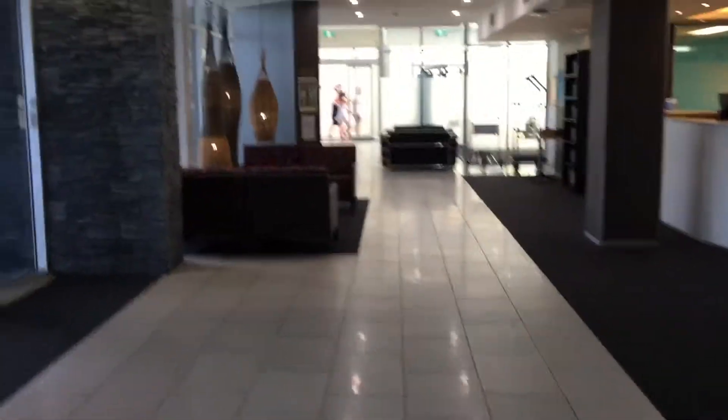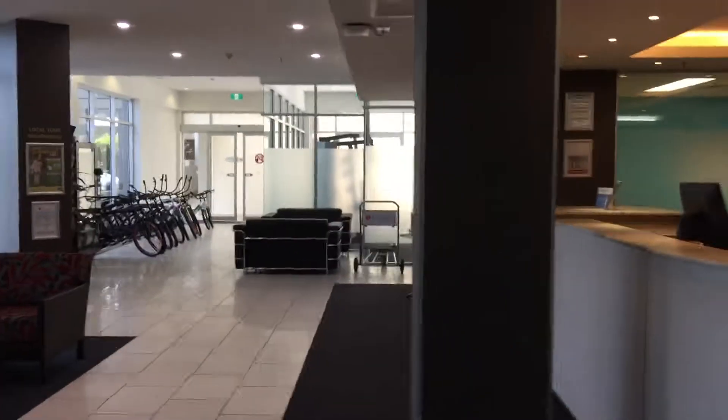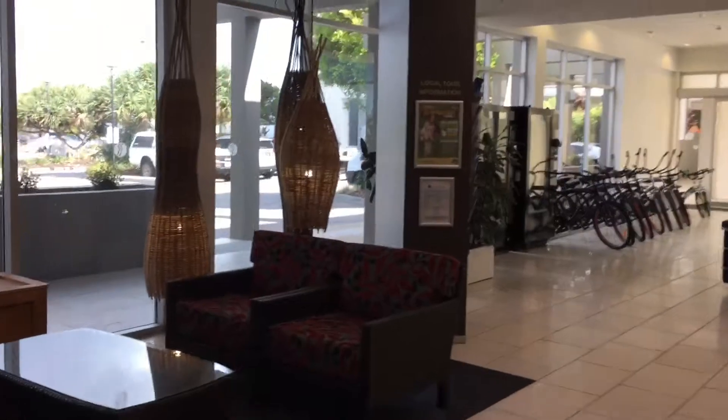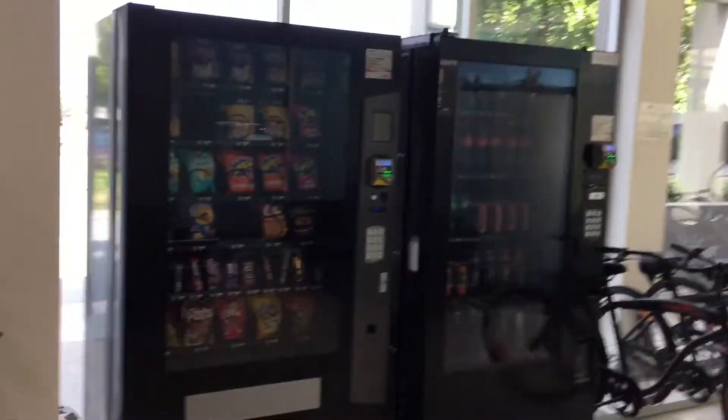Here are the front doors. They have bikes to hire, vending machines — pretty much everything you could want. They also have videos to rent, everything you need, and visitor information available.